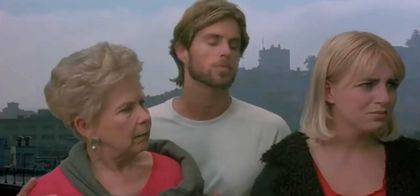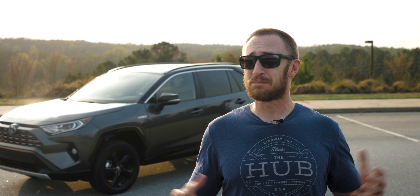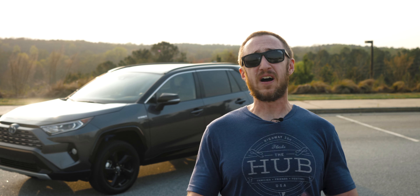But hold on, it's not that simple. The Prime is eligible for the $7,500 federal tax credit, which then brings the price down to a much more palatable $30,600 — which is only $2,000 more than the base starting price of the hybrid. Now, that does change things quite a bit, especially considering the Prime has more standard features. You get heated seats, LED headlights, 18-inch wheels. Financed over a 60-month, five-year loan, the $2,000 difference between the two would equate to less than $50 a month on your monthly payment.